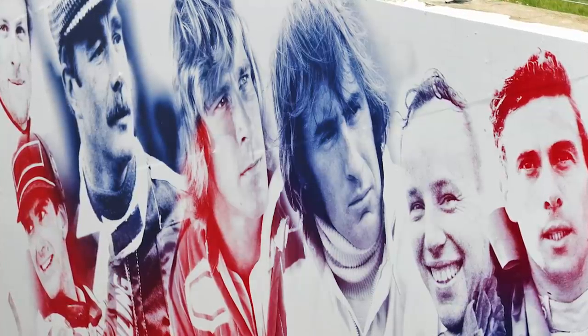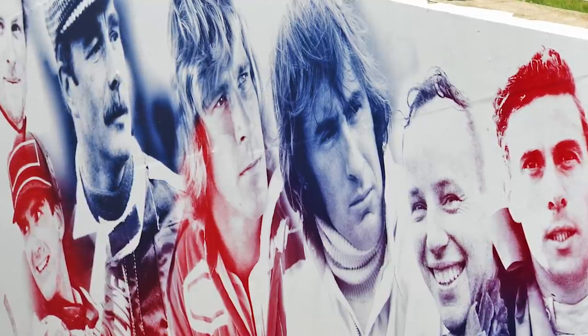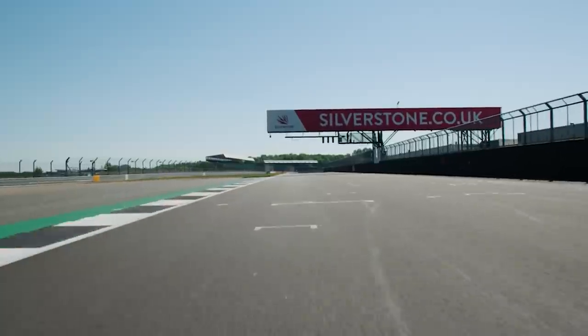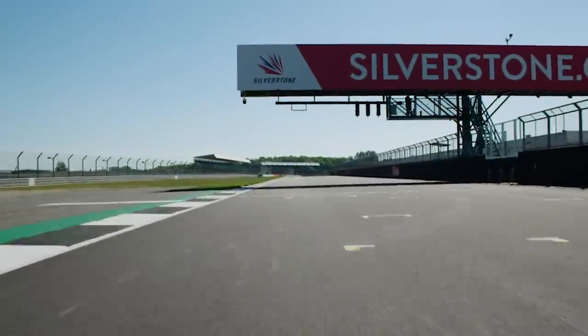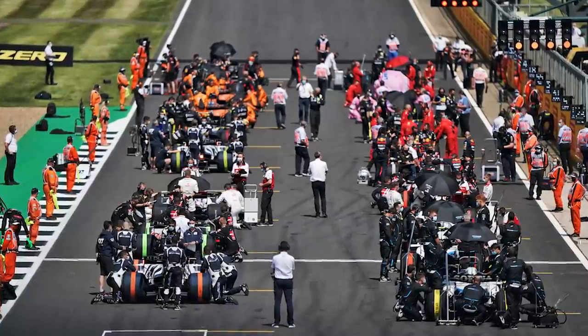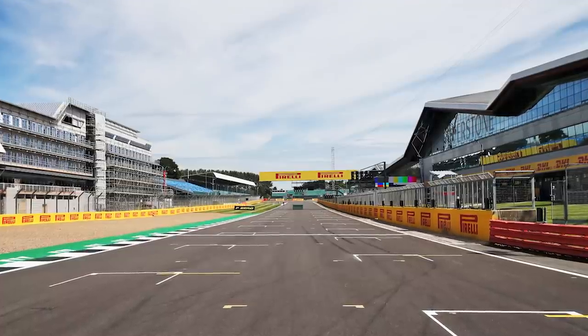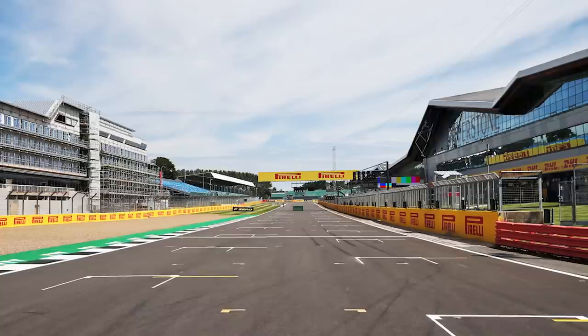Moving on — all the way back in 1950, Silverstone played host to the first ever Formula 1 World Championship race, and this weekend it will be hosting the first ever sprint qualifying session. It is a decision that has divided the fan base, but how will it work and what is changing for this weekend?